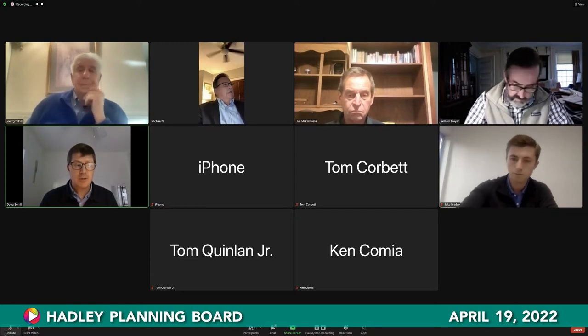Also joining this evening is Jake Marley, representing Hyperion Systems. Jake is a client of Joe's and reached out to us to assist in this special permit planning process. At this point I want to see if anybody has any initial questions about our application, if you've had a chance to look at it.